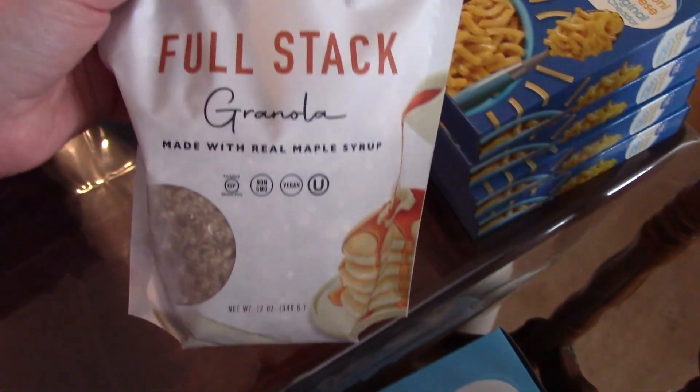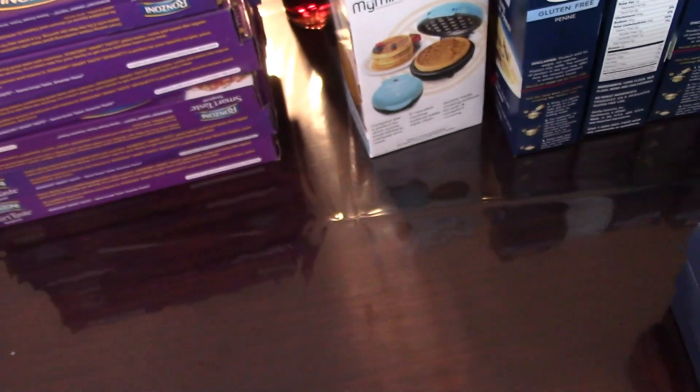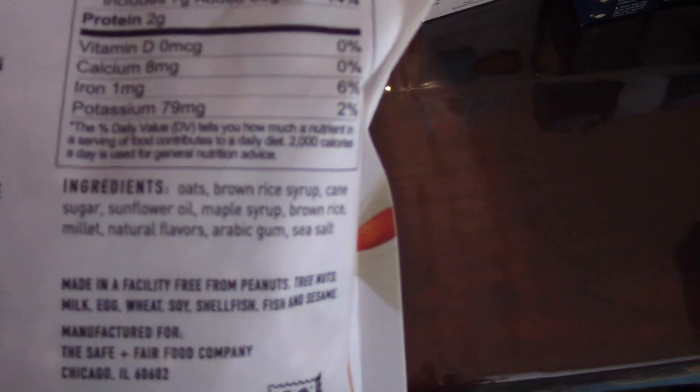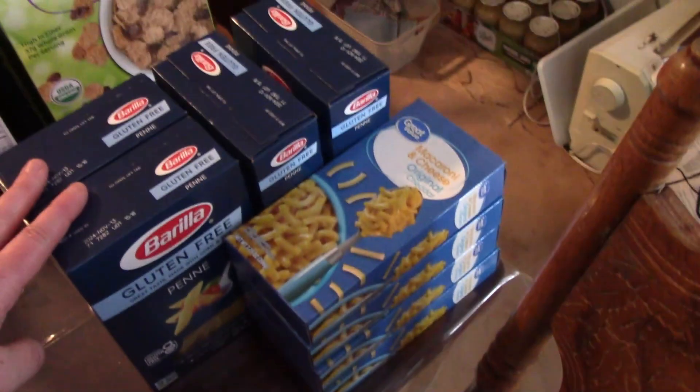I have some granola here — this was in the clearance for about a dollar, so I grabbed it. It has some more natural ingredients. Then I picked up all I could find of the gluten-free penne — there were four boxes, each $2.50. Walmart tends to be almost always out of the gluten-free pasta, so it's always good if I can pick it up.